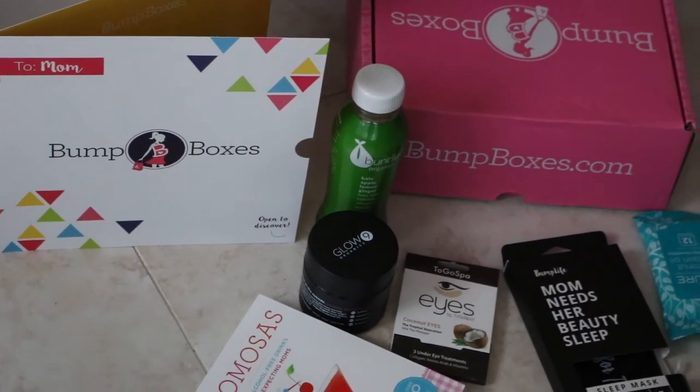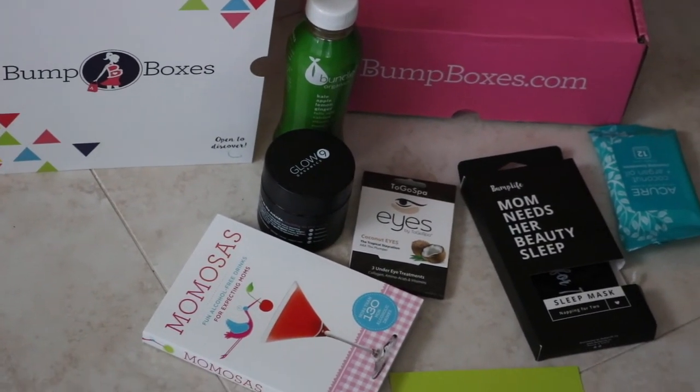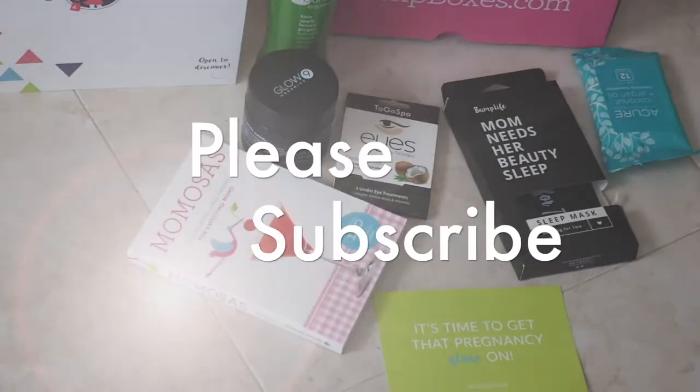Thank you so much to Bump Boxes — their information is in my description, please check them out. Don't forget to subscribe and we'll see you in our next video. Bye!